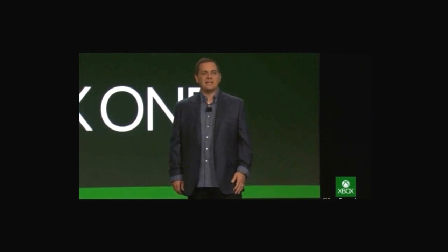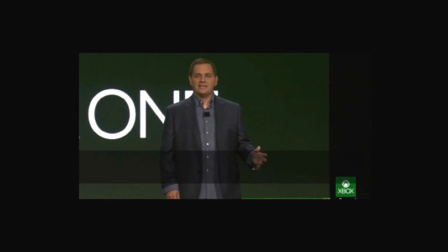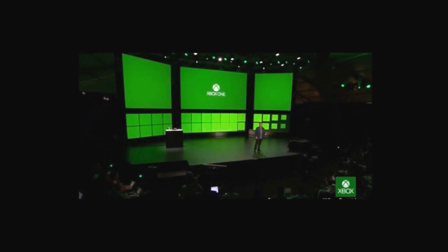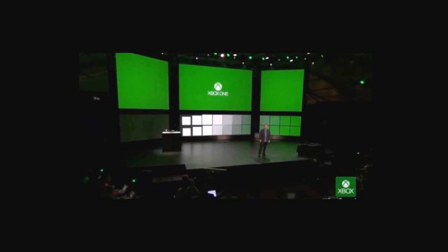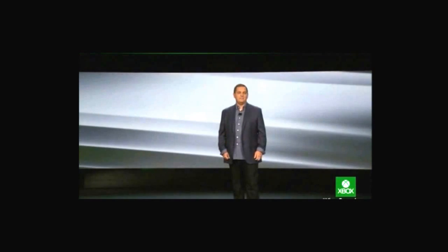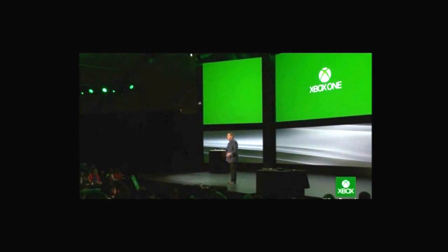Thanks, Yusuf. At Xbox, we're focused on how you play and how you're entertained. We're driven to build a future-proof system that brings together the cloud, smart devices, new content, and new ways to interact with all of your entertainment. Yusuf just showed you intelligent TV and the high performance of Xbox One — there's an amazing amount of technology that enables all that you've just seen.